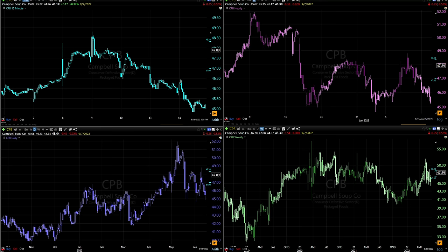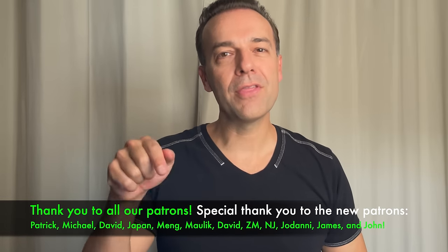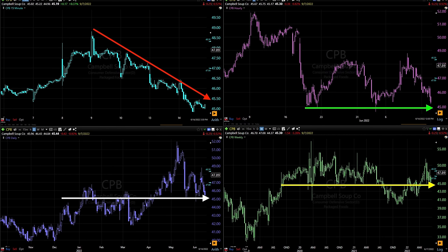I've now switched all four charts over to four different timeframes for Campbell's Soup. At the top left is the 15-minute chart, at the top right is the hourly, the bottom left is the daily, and in the bottom right is the weekly chart. I've moved them back to the day that we did this trade, which was June 14th. I'm still not revealing my trick yet, but I want you to understand my thought process. Notice that in three of the four timeframes, Campbell's Soup is at some kind of support. The only exception is the top left 15-minute chart, which is in my opinion the least important one when we enter a trade.